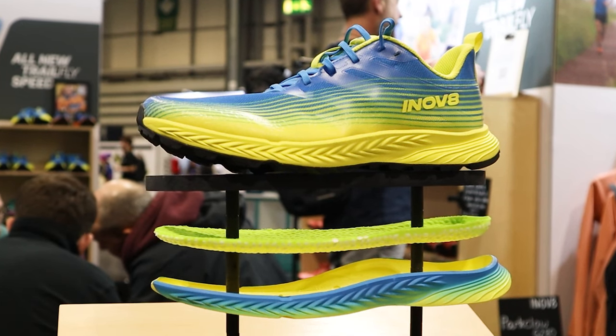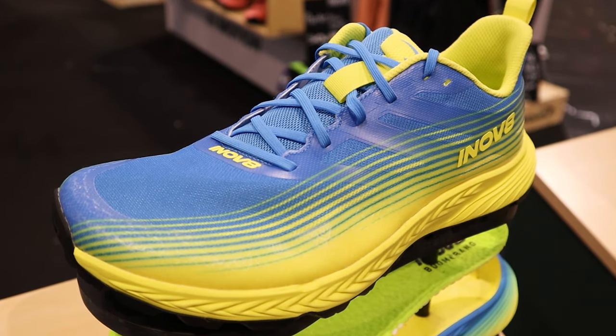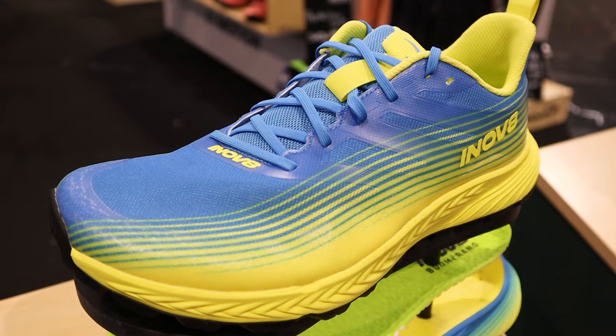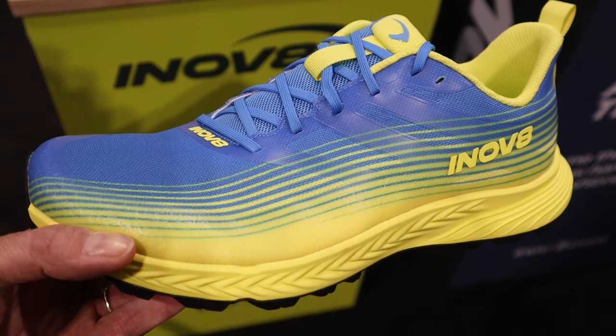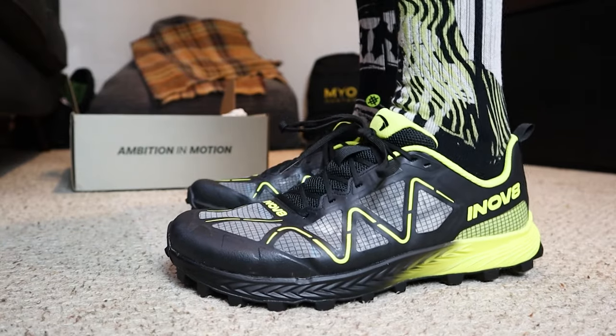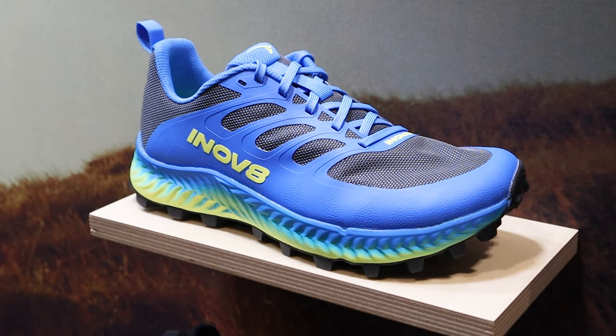The midsole is exactly the same as the Mud Talon Speed — PowerFlow Pro. The upper is a one-piece air mesh, super light and really breathable with no irritation points — it just feels like a slipper. We've got a pair of the Mud Talon Speeds and we're going to be getting them on our feet soon. We've got the ARC coming up so it'll probably be post that, but we'll have first impressions on the channel and hopefully get hold of some of the other exciting new shoes to test as well.